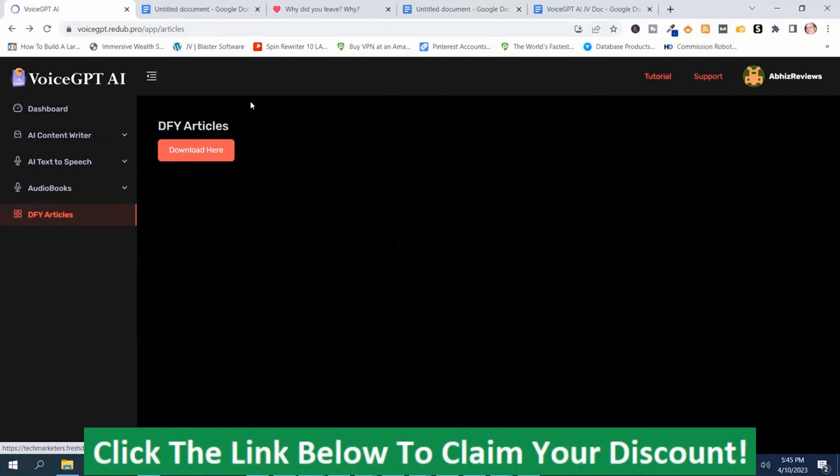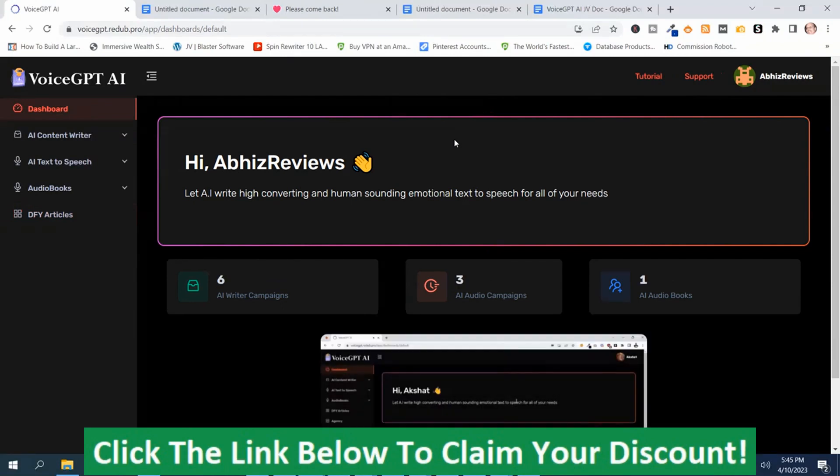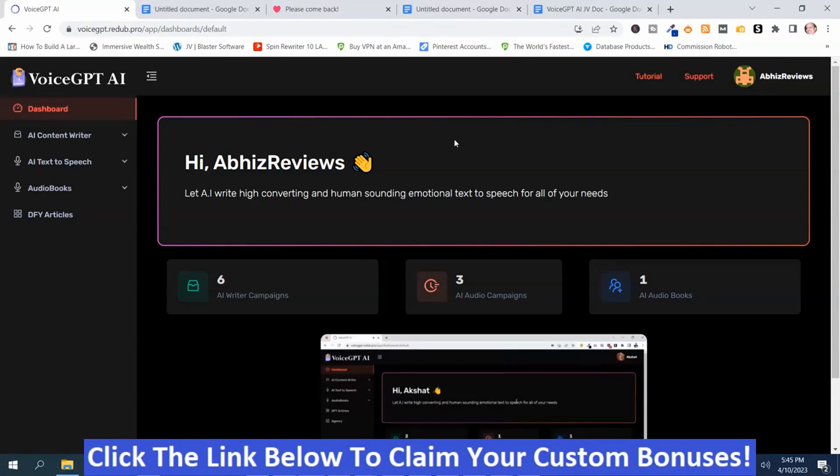If Voice GPT-AI looks like something you're interested in, or you want my handpicked bonuses, just click the link below this video. Go to my bonus page, press the button, purchase the program, and you'll get access to Voice GPT-AI and all my handpicked bonuses. If you like my videos, don't forget to like, share, subscribe, and push the notification button. Thanks for watching — stay safe, I'll see you next time.